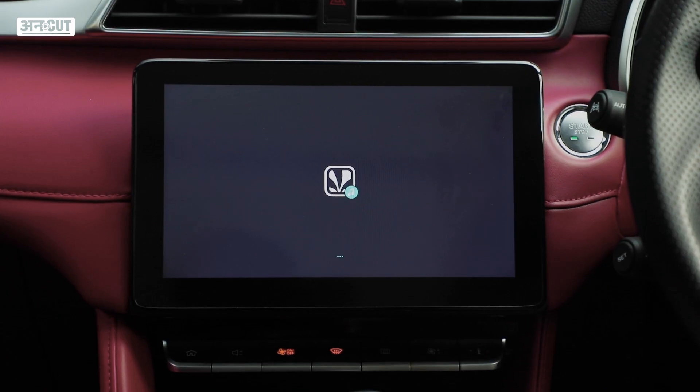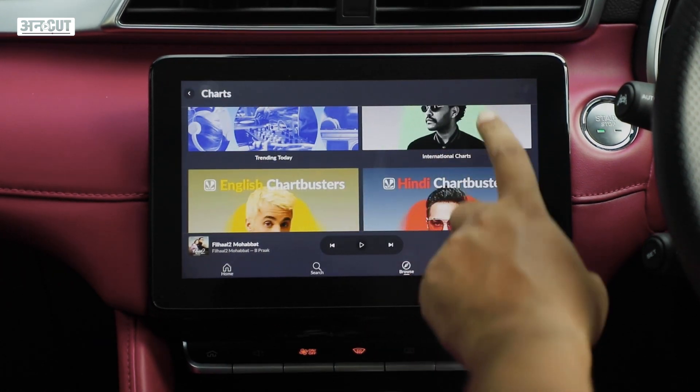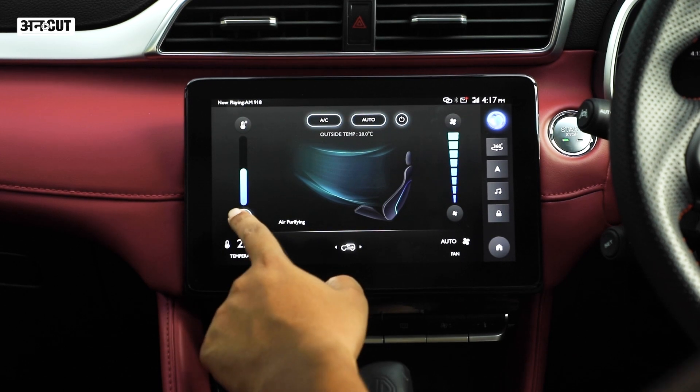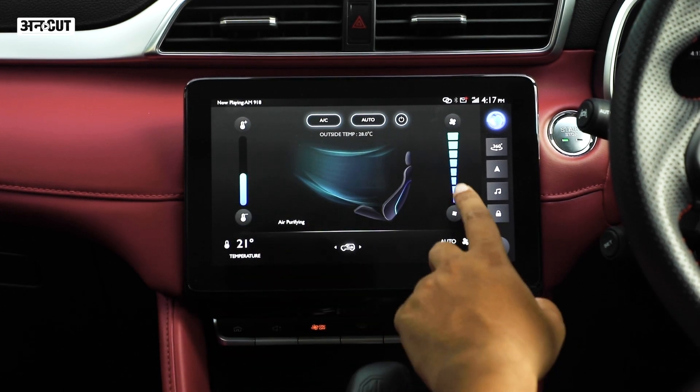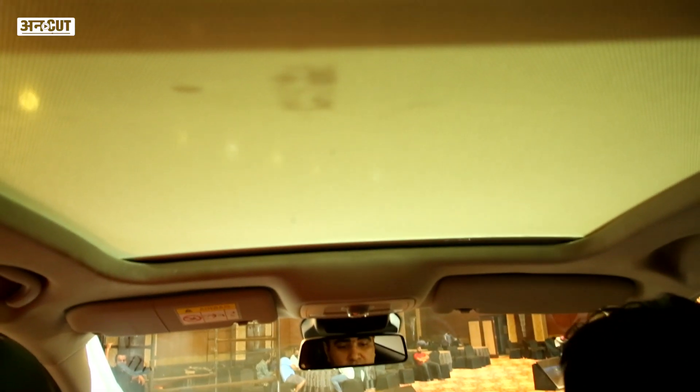It also has the usual Apple CarPlay, Android Auto, and the Savaan app. There is climate control, wireless charging, and the usual features. In terms of features, MG Motors has given it a lot, including a full-length panoramic sunroof rather than a small standard sunroof.